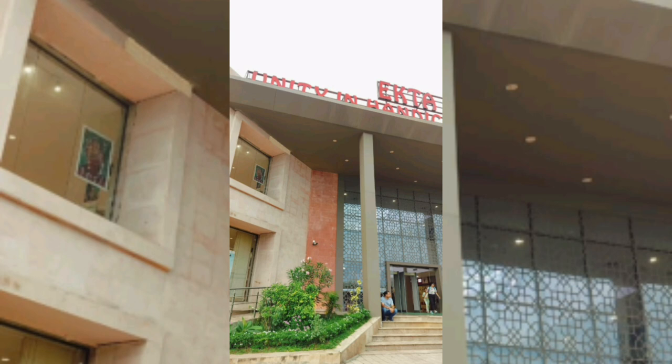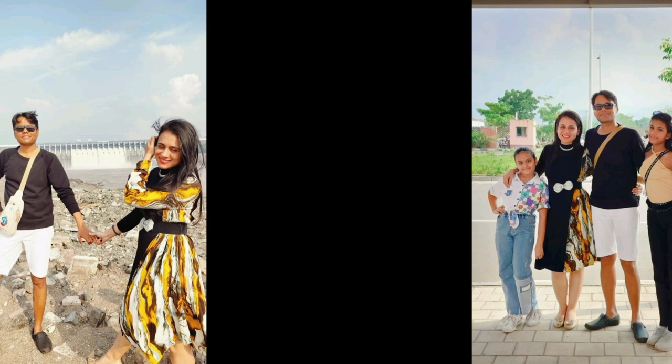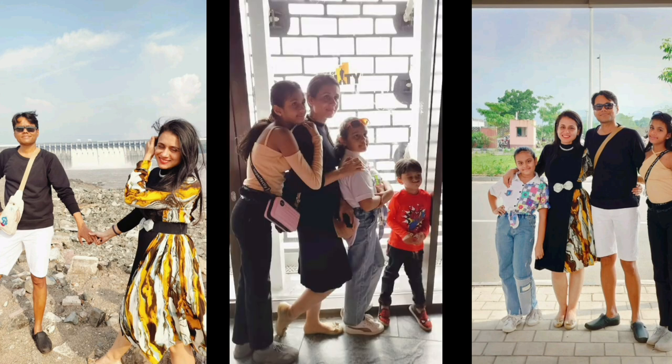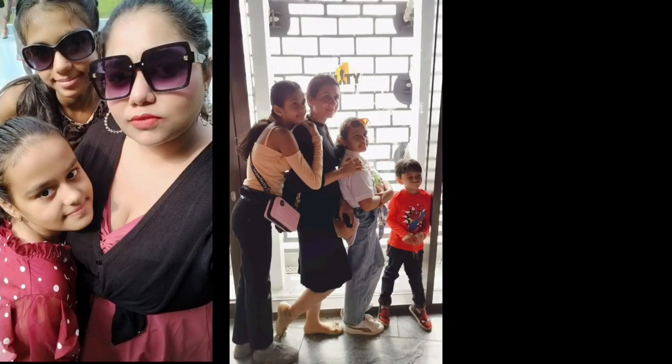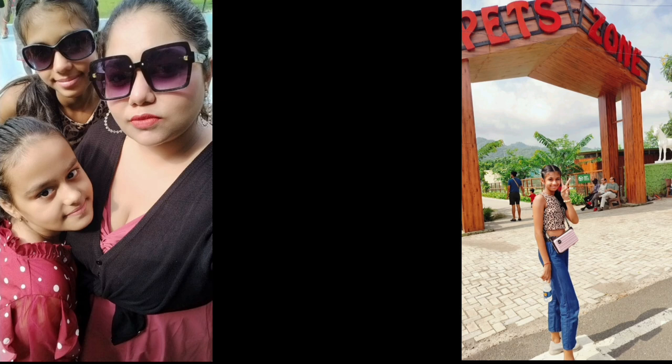Finally, we went to Ekta Mall and shopped over there. It was a very beautiful mall with unique features — there were shops of different states selling the famous things of those particular states.